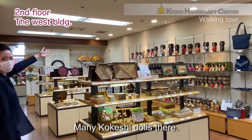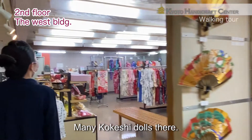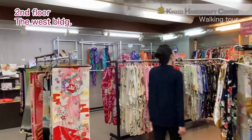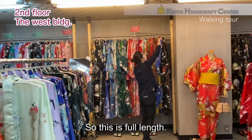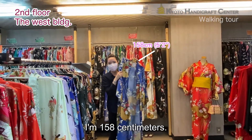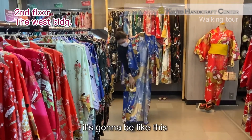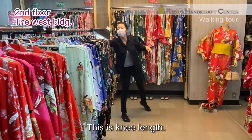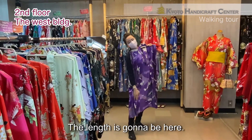Many kukishi dolls there. Wow! There are many kimono and yukata. This is full length. I'm 158 cm. If I wear this, it's gonna be like this. And this is the length — it goes about here.